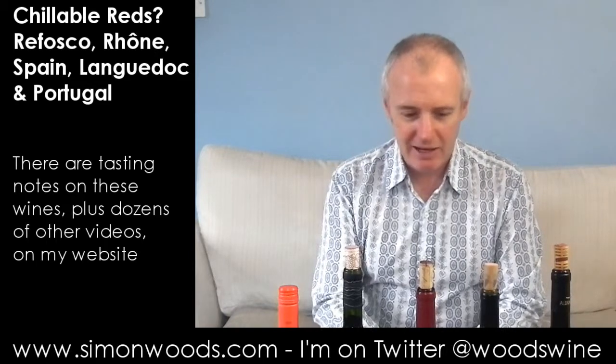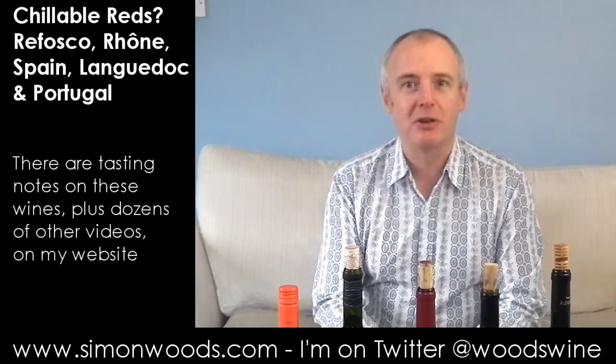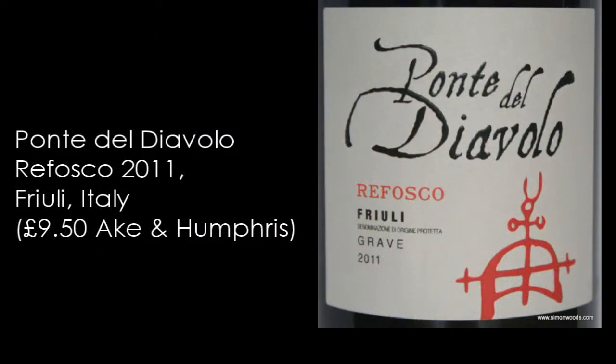We've got four countries, all European. Let's just dig in. First one I have is Ponte del Diavolo Refosco from Friuli, 2011 vintage, weighing in at 12.5%. Let's give this a whirl.